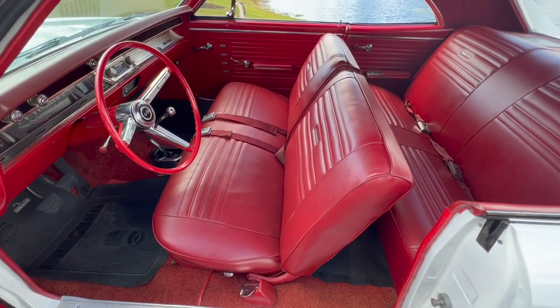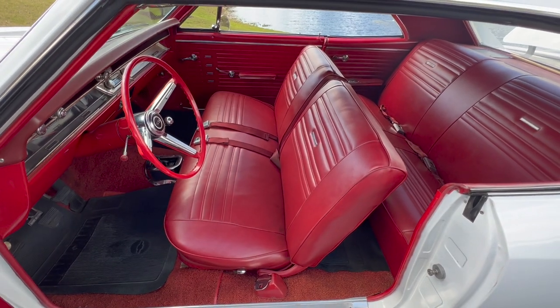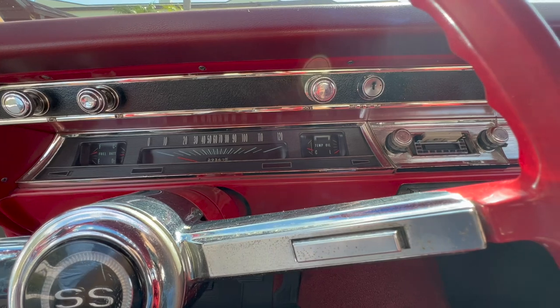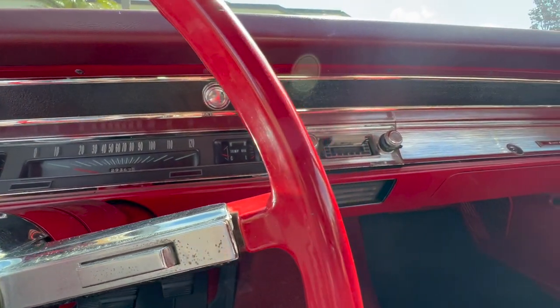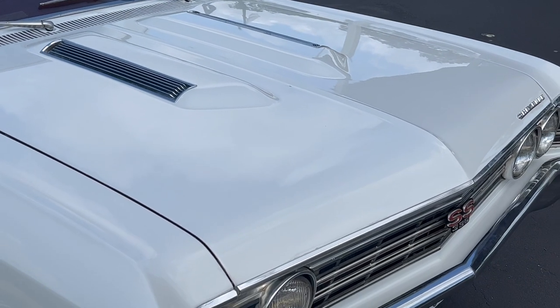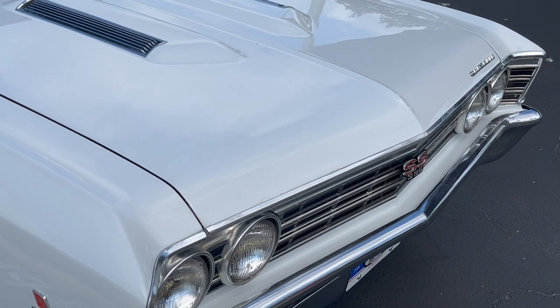Bench seat four-speed — nothing screams muscle car. Long before the Roadrunner came out, the Chevelle SS 396 had a bench seat four-speed shifter on the floor. I feel like I'm actually sitting lower than I would in a bucket seat. There's something about a 60s car with all the chrome and stainless — white with a red interior is such a gorgeous combination. The reds were much deeper and richer than the softer colors they use in cars today.